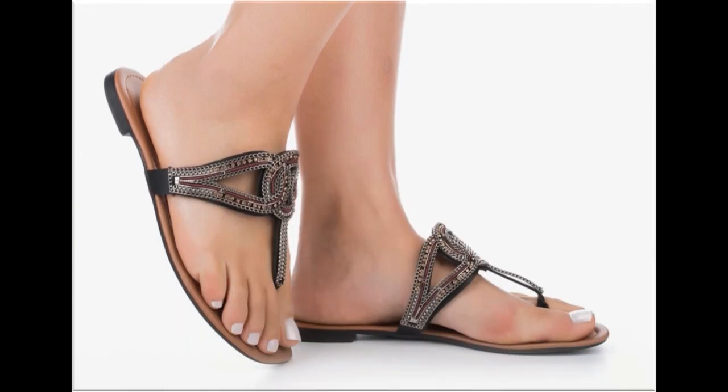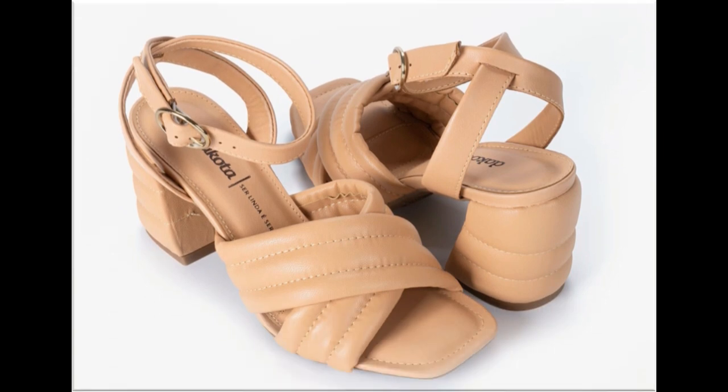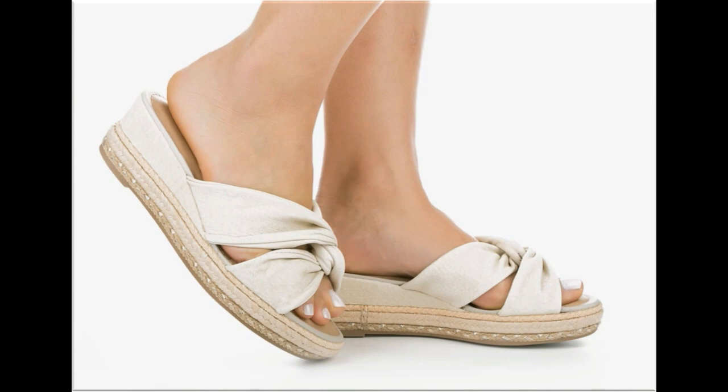T-strap and back-open designs are very comfortable and best for casual wear activities. Mid and low heel sandals are best for casual wear, while long heel sandals are best for parties, functions, weddings, and other occasions.